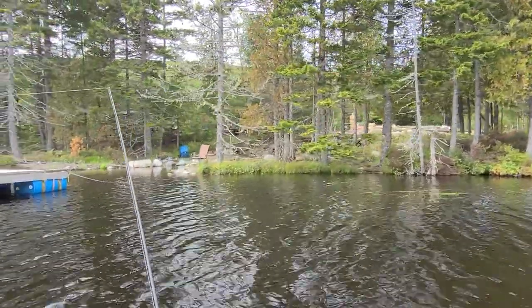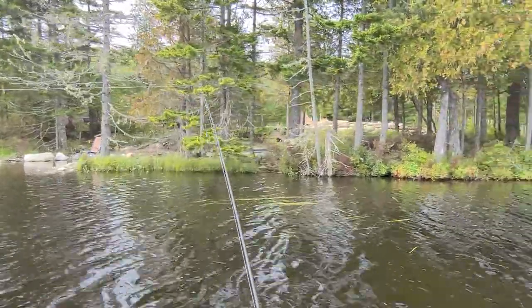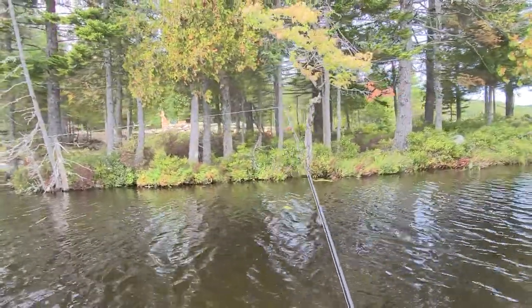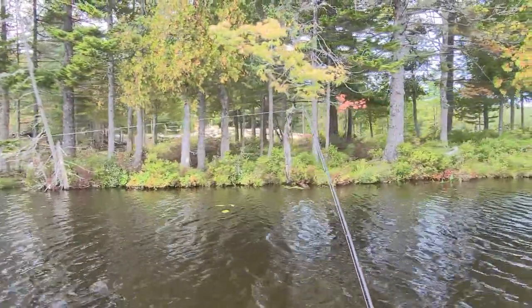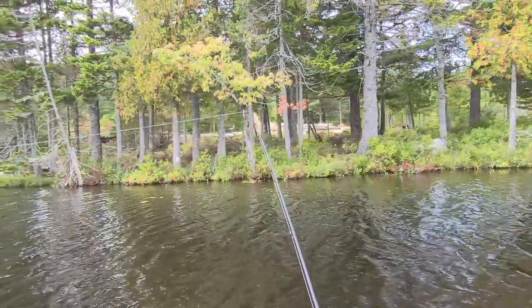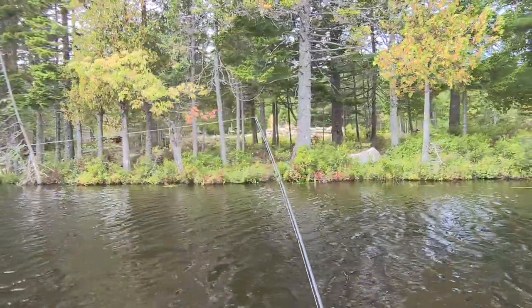I got one trout so far earlier that I didn't have the camera on, so I thought I'd start recording. And if I get another one, I'll record it. The colors are really nice this time of the year — the red and blue spot pattern. The reds and blue spots are really neat.